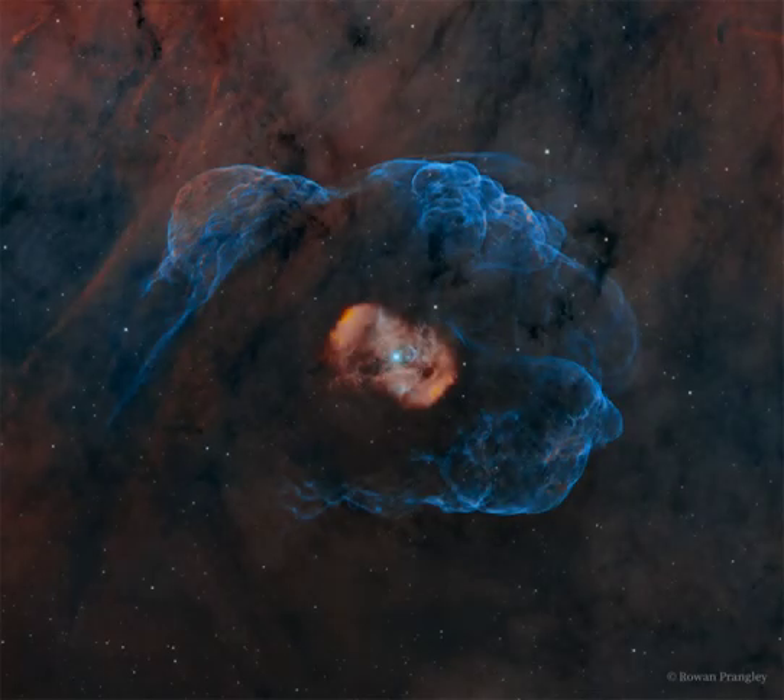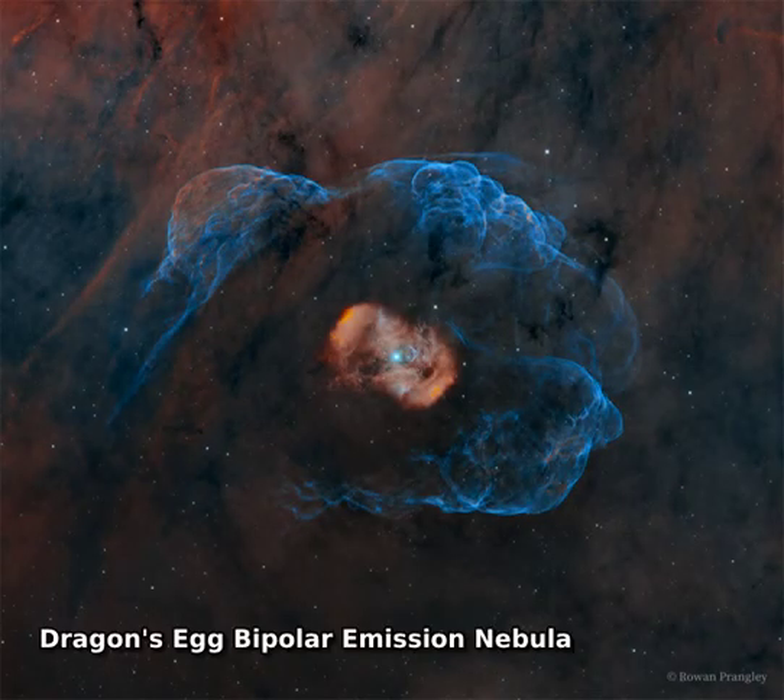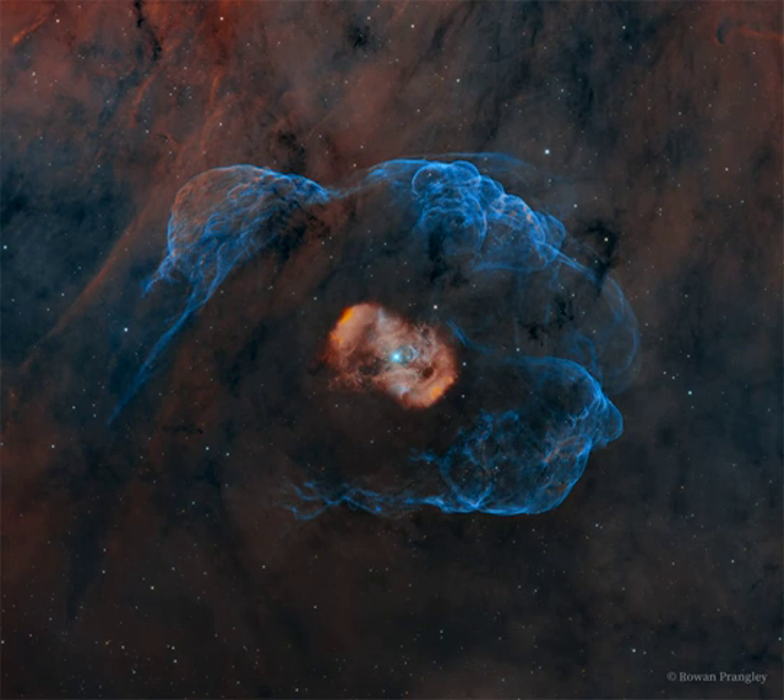How did a star form this beautiful nebula? In the middle of the mission nebula NGC 6164 is an unusually massive star. The central star has been compared to an oyster's pearl and an egg protected by the mythical sky dragons of Aura.